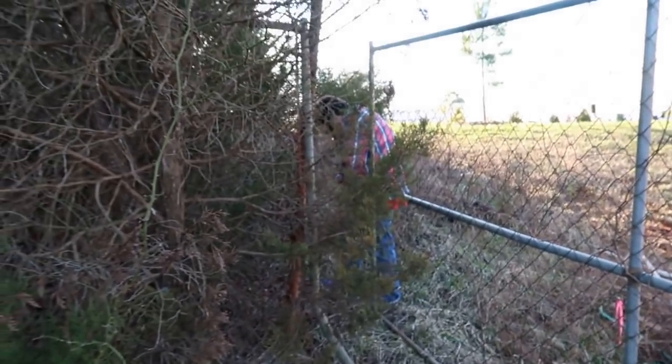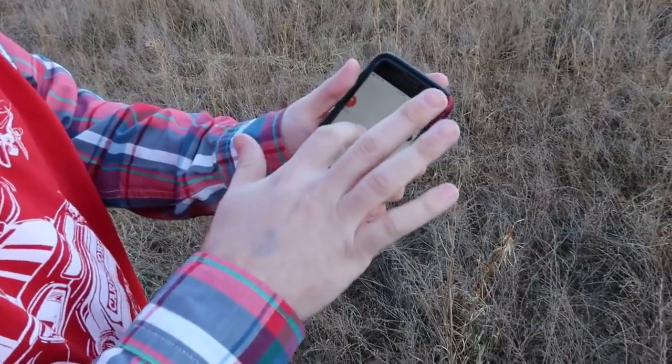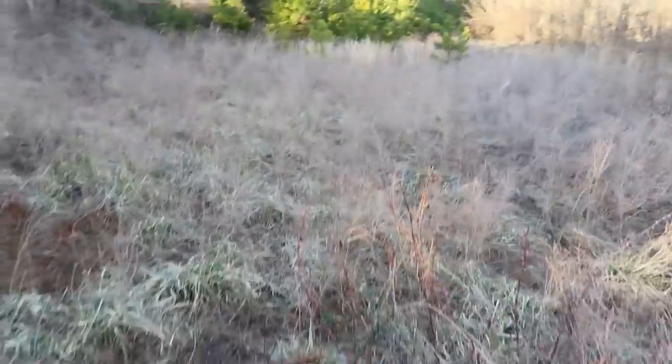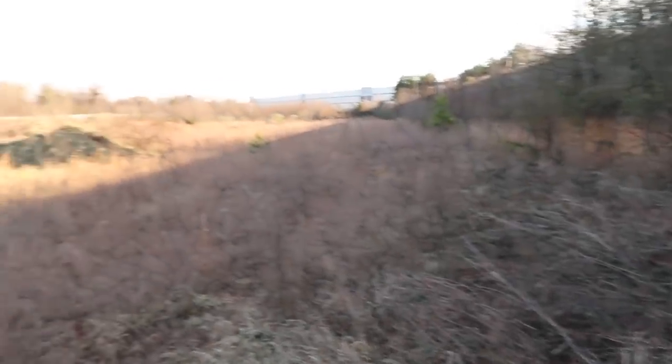All right, you stuck the back straightaway. How do you know which is the front straightaway? You can tell by the turns — that's where you're at right there. Because you would turn left, yes, you would turn left and left again. Okay, yeah, we're actually walking on the track right now.